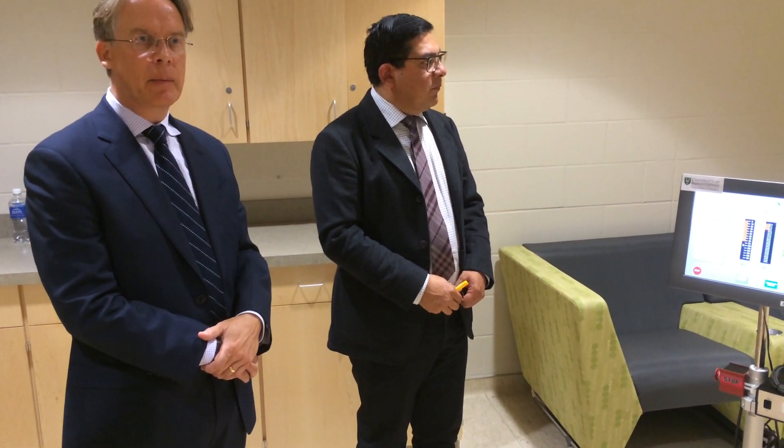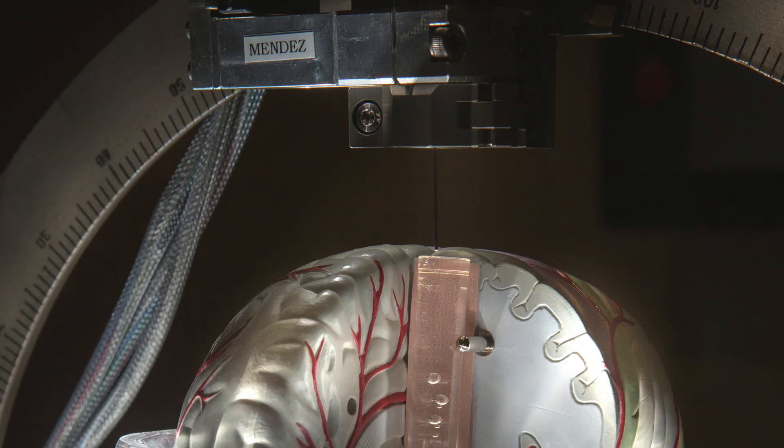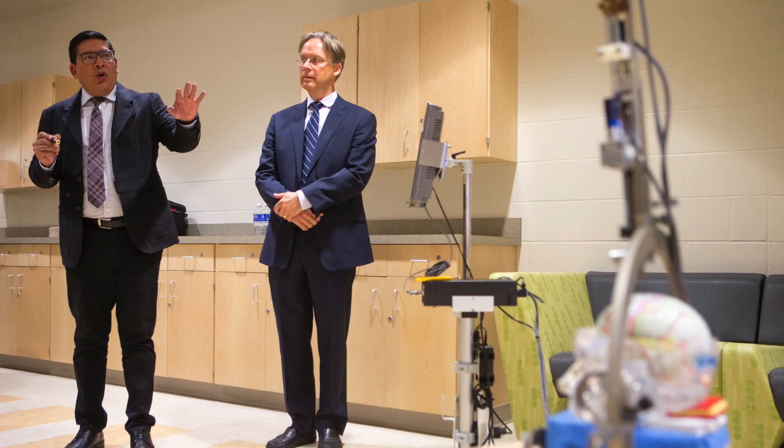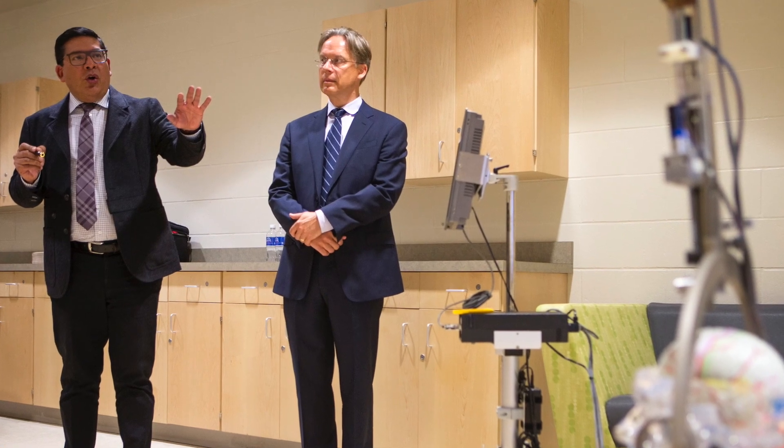The patients that Dr. Menes has done so far — ten of them — have improved the most of any other team in the world. There are seven to eight other teams worldwide, but really this method has been most successful. It is because it's the most sophisticated version.